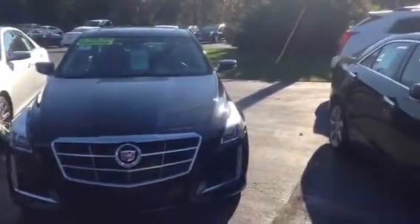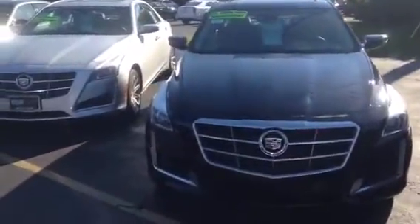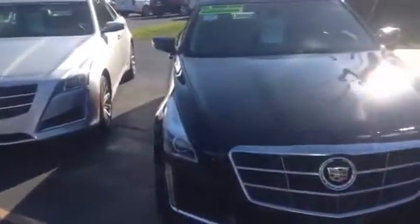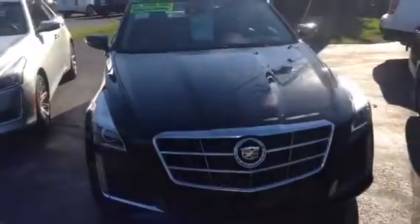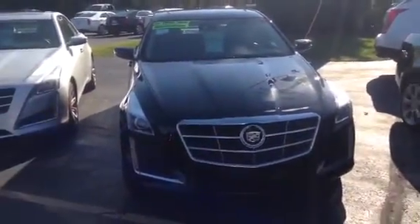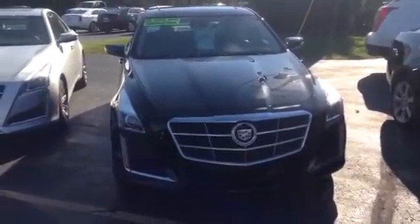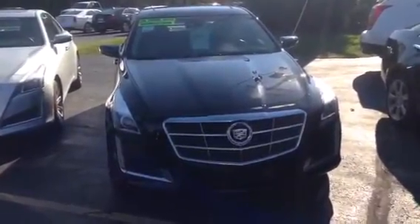We can also get you great low payments using one of our 25 different lenders here with the Boucher Group. So come on in today, let's go for a test ride. My name is Akita and you can reach me here at Boucher Cadillac at 262-754-9600. I'll show you all the fabulous features on the CTS and of course why Boucher rides with you every mile.